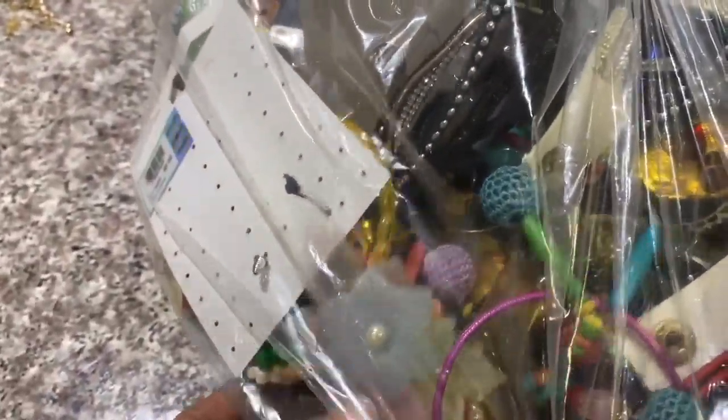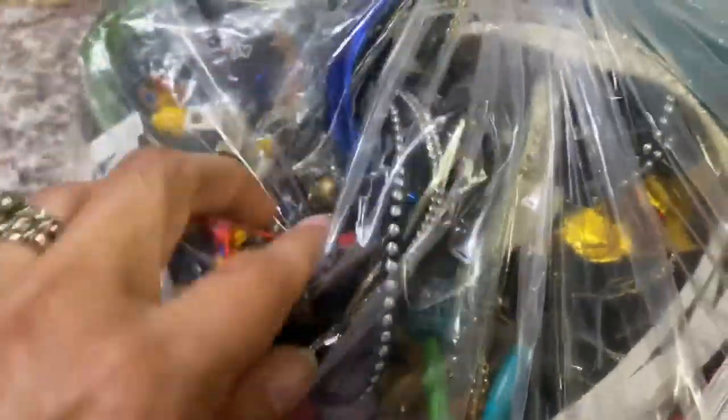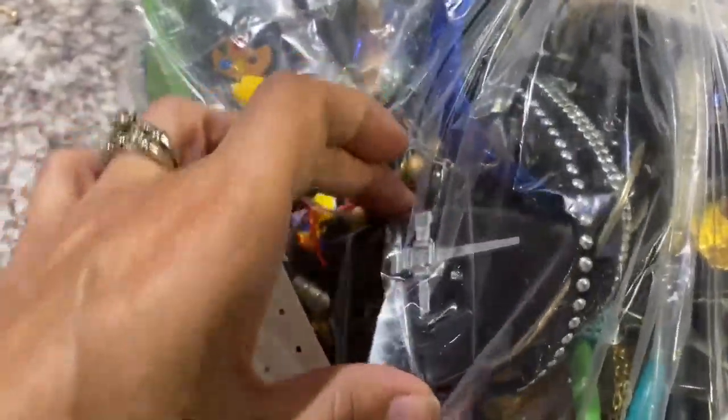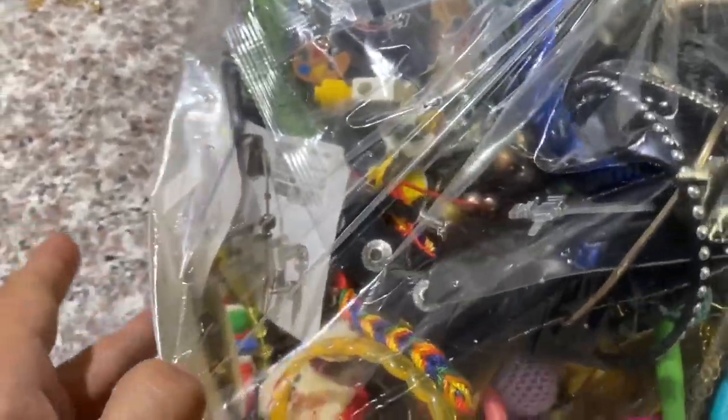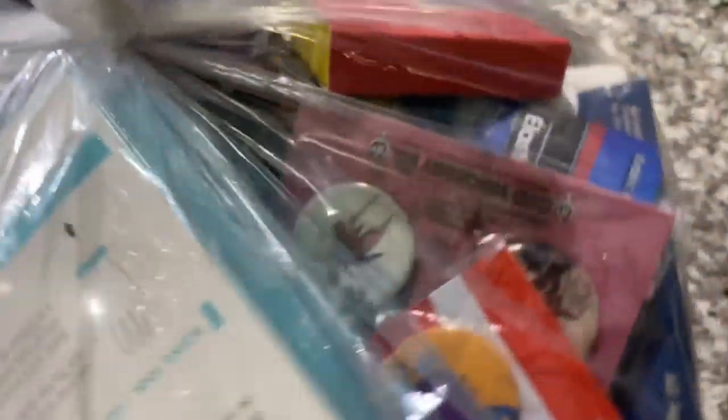Hey guys, welcome back to Thrifty in OKC. If you're just now watching for the first time, I am a thrift store lover based in Oklahoma City, Oklahoma. I do a lot of haul videos, which is not actually what I'm going to do for you today. I also do a lot of jewelry and baggies, which is kind of what I'm going to do for you today.